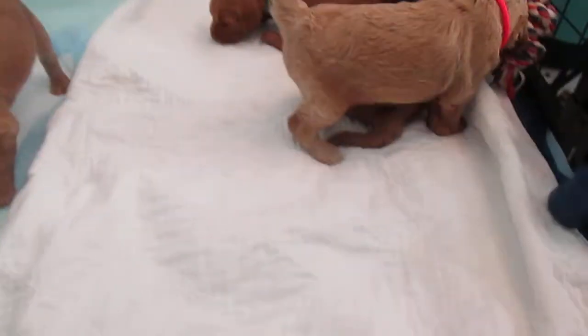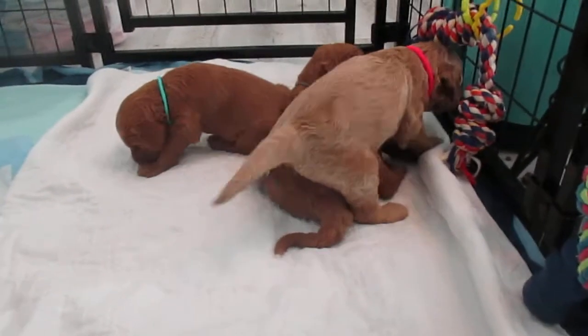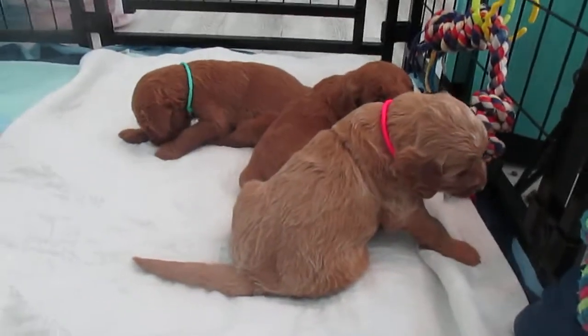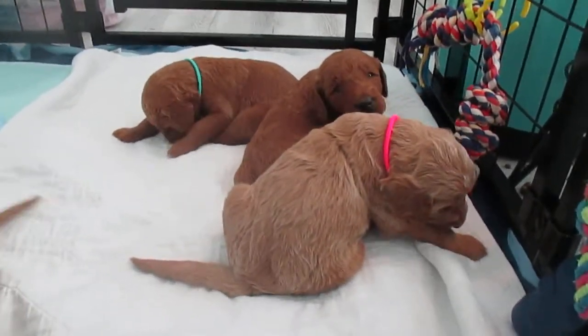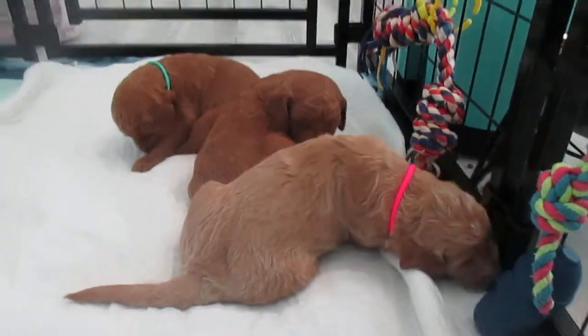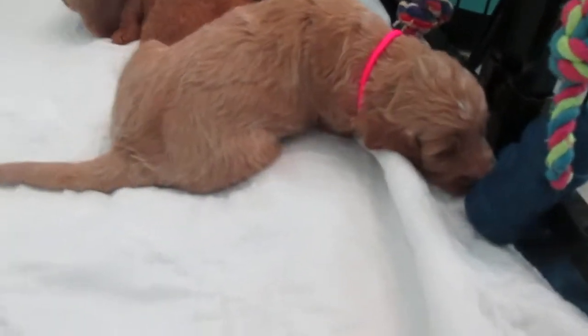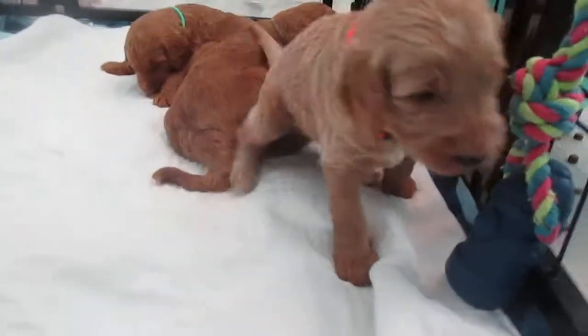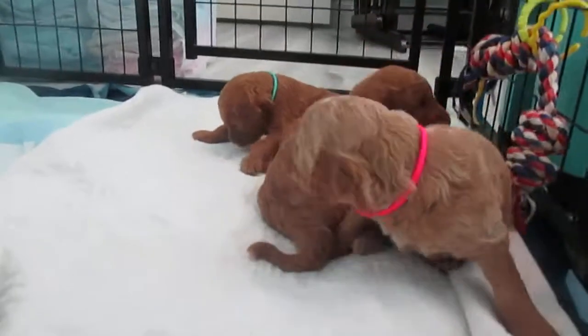Here in the pink collar we have Serenity. She is our blondest puppy — she has hints of blonde but is going to be apricot because deep in her coat she still has hints of red. She's definitely our lightest puppy and she's very vocal, and was always the first to get to mama's nipple — the most eager and excited.